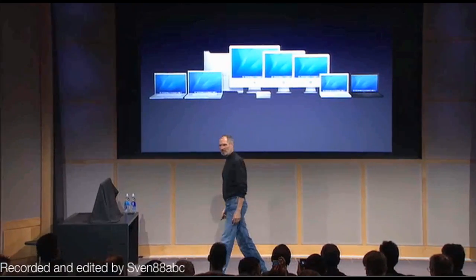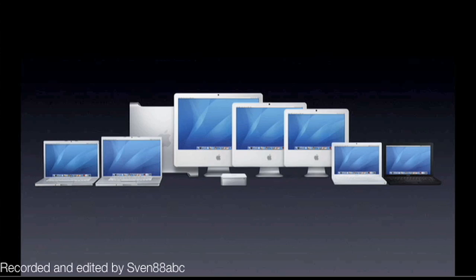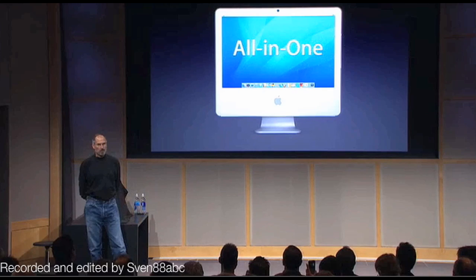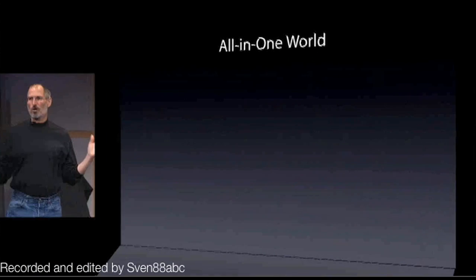This is our product line — we have a very clean product line. We think we have the best notebooks in the business and we think we have the best desktops in the business. Today we're going to be focusing on the iMac. The iMac, as you know, is an all-in-one desktop. We are the pioneers of this design and we continue to make the best all-in-ones in the world.